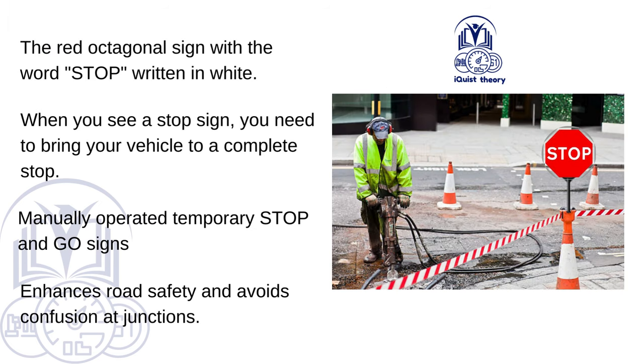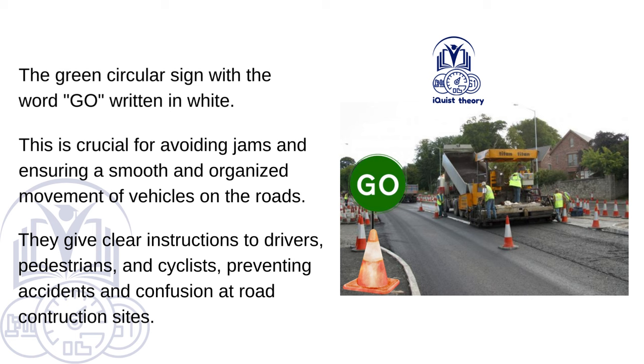Manually stop — the red octagonal sign with the word STOP written in white. When you see a stop sign, you need to bring your vehicle to a complete stop. Manually operated temporary stop and go signs enhance road safety and avoid confusion at junctions. Manually go — the green circular sign with the word GO written in white — is crucial for avoiding jams and ensuring smooth, organised movement of vehicles. These signs give clear instructions to drivers, pedestrians and cyclists, preventing accidents and confusion at road construction sites.